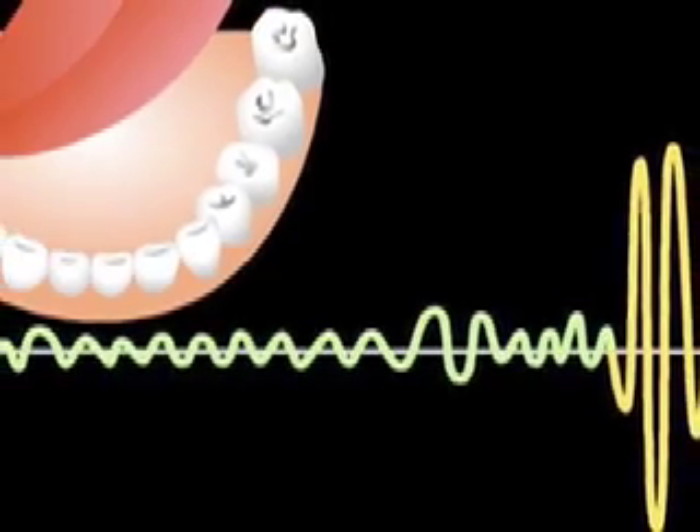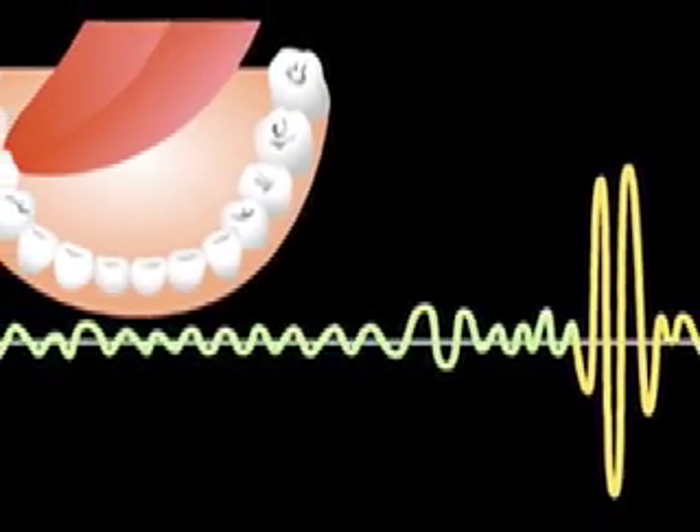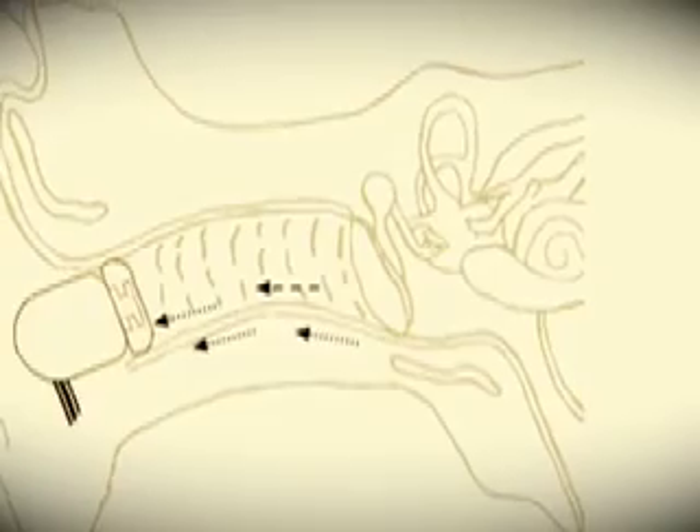Now they've come up with a new use for the device. Soon, quadriplegics will be able to move their wheelchairs by simply moving their tongue. Here's how it works: when you move your tongue, the air pressure in your mouth changes. The earpiece detects those changes and sends them to a computer on the wheelchair, and depending on how you move your tongue, the wheelchair will move forwards, backwards, anywhere you like.